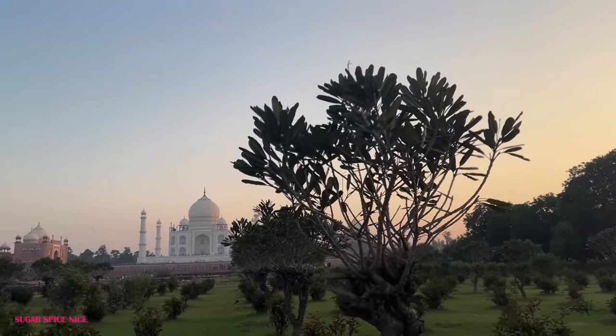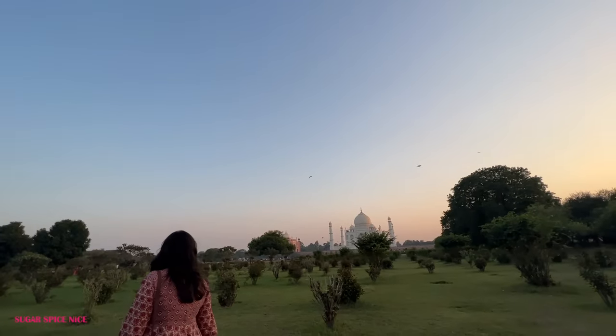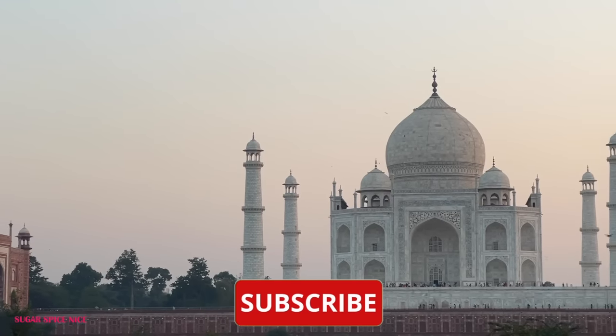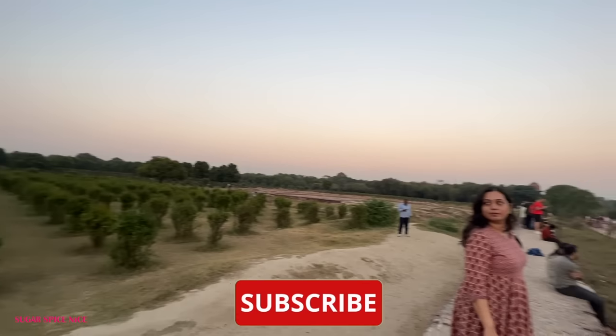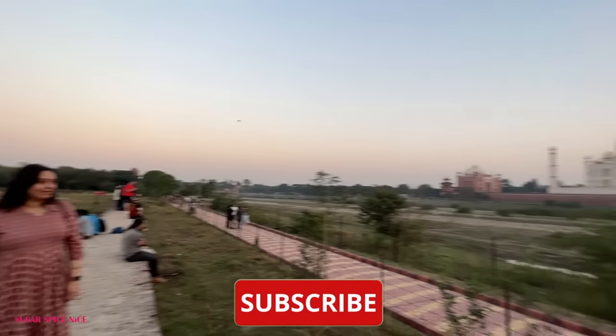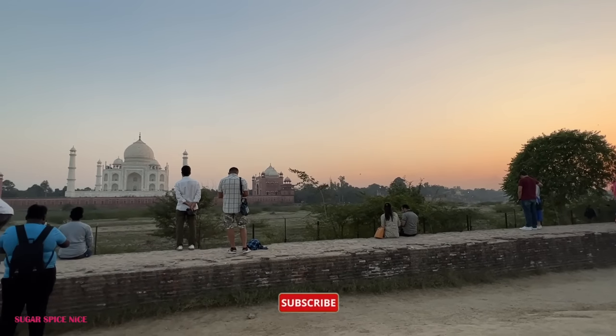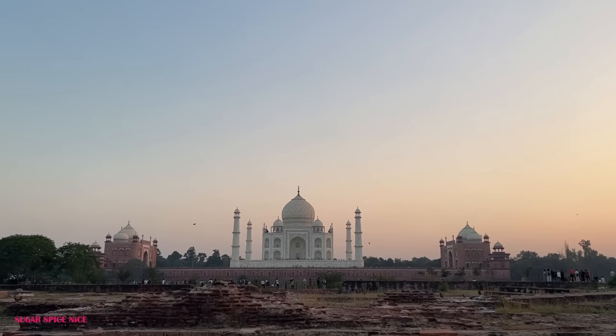Mehtaab Bagh is the place to come on a full moon night, which is I think the only time when you'll be able to see the Taj Mahal with some light at night. Otherwise any kind of lighting is not allowed at the monument. The meaning of Mehtaab Bagh is also moonlit garden, so on full moon nights if you're here, make sure you make this plan.